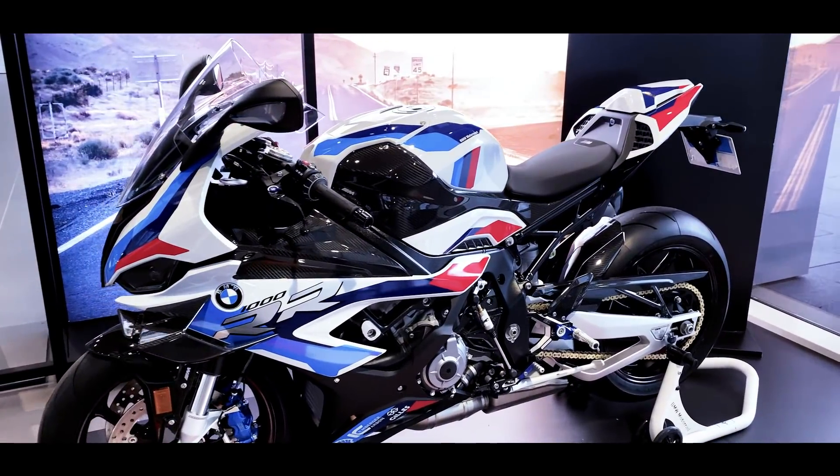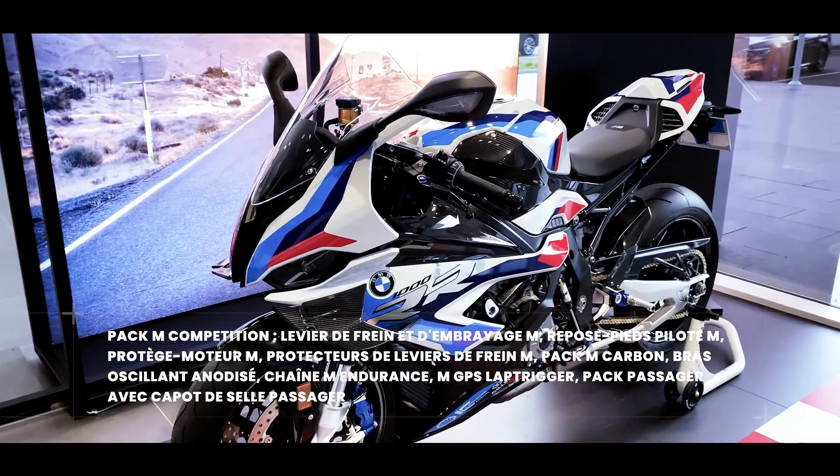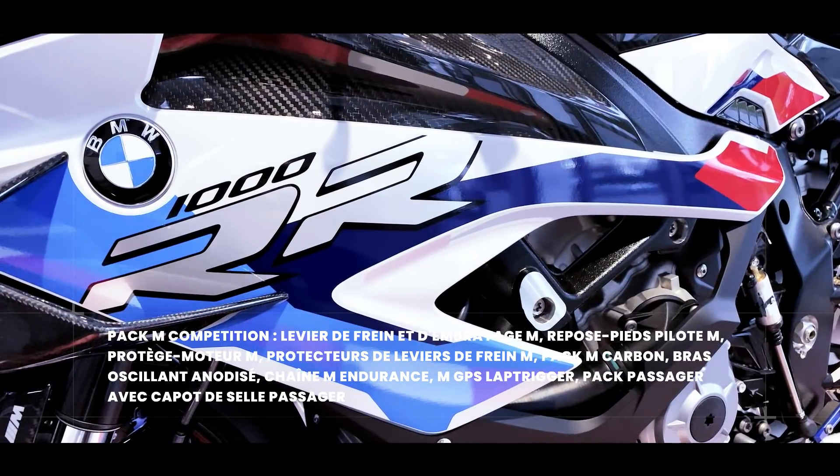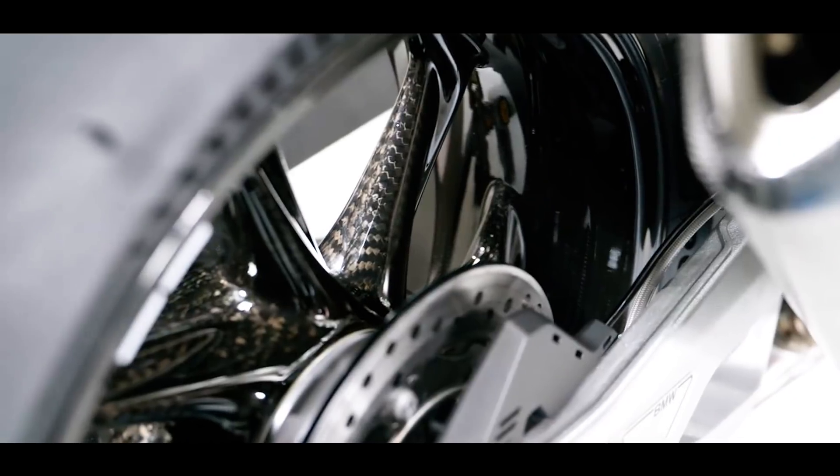Il y a les protections, et beaucoup d'autres éléments en carbone. Il y a aussi pas mal de petites options supplémentaires. On a des packs qui habillent cette machine avec des commandes usinées, aux pieds comme aux leviers.